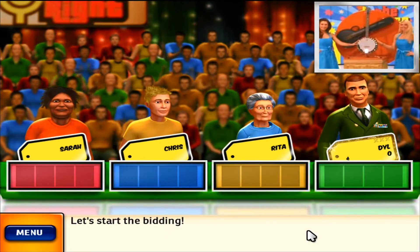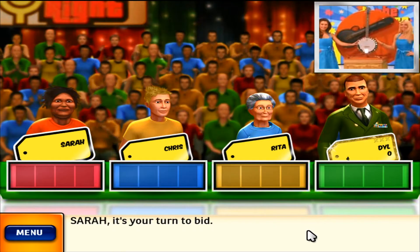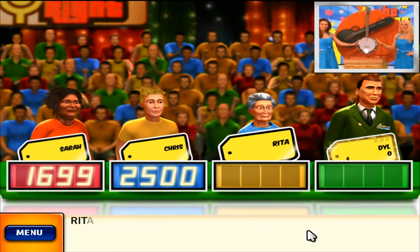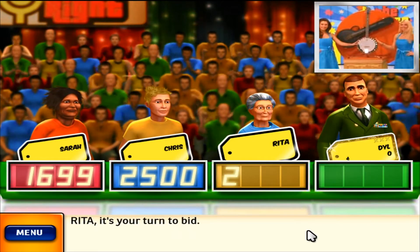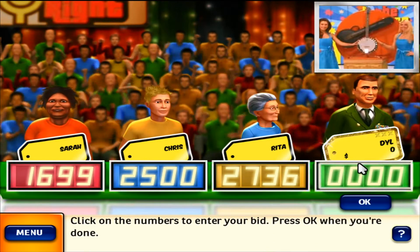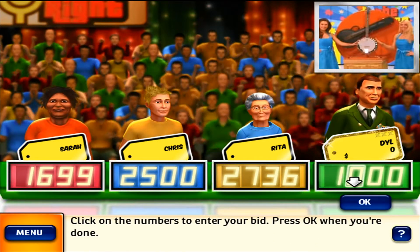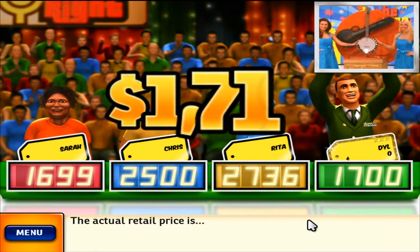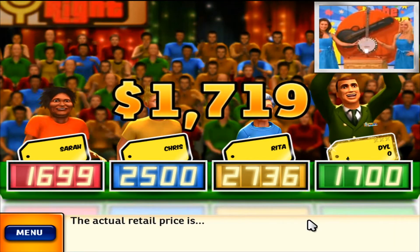Let's start the bidding. What is your bid? The actual retail price is $1,719.